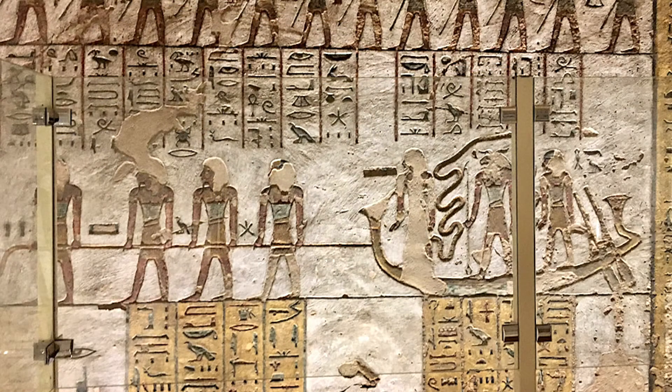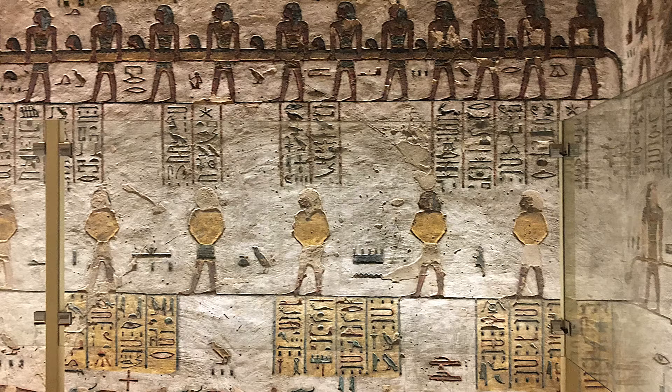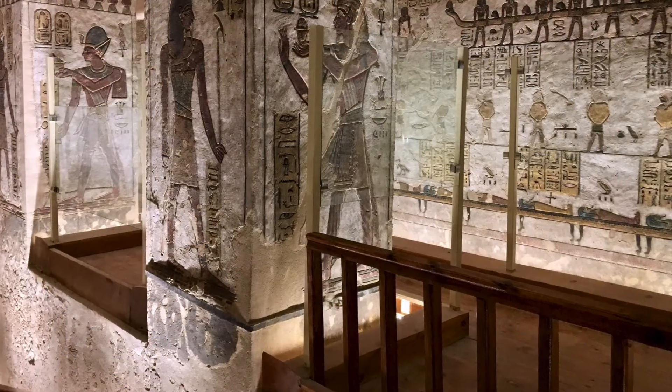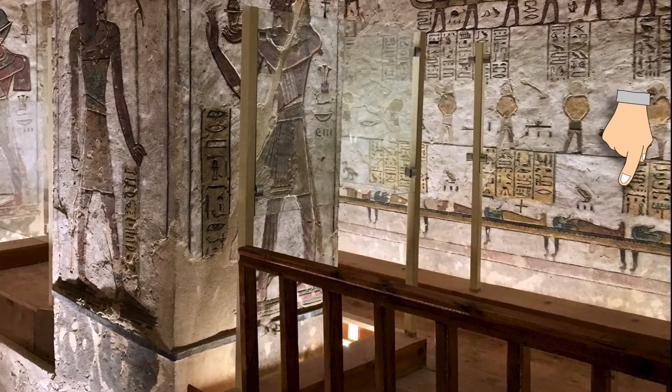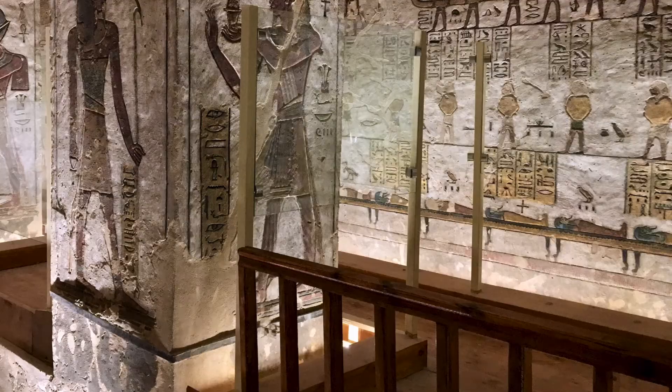In the middle register, the bark is pulled by four haulers. It is preceded by fourteen gods, with their arms hidden, carrying the invisible body of the sun. The bottom register shows thirteen blessed mummies waiting to be revived. They are resting on a huge bed in the form of a serpent, who is also a time marker serpent.